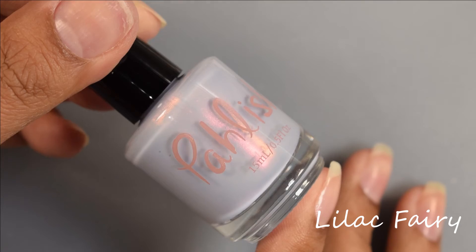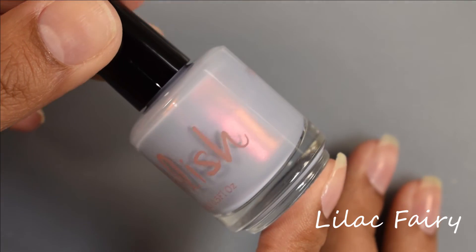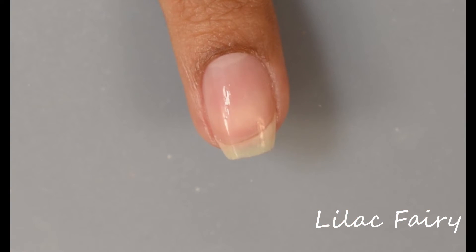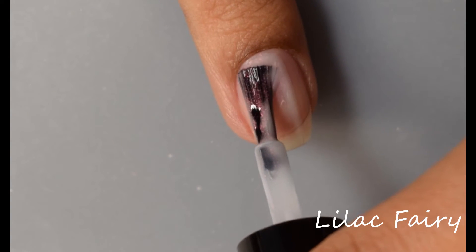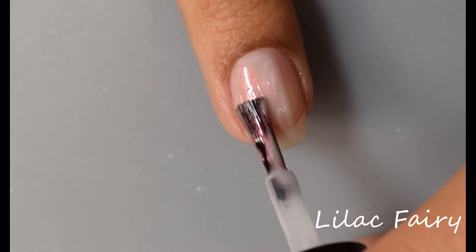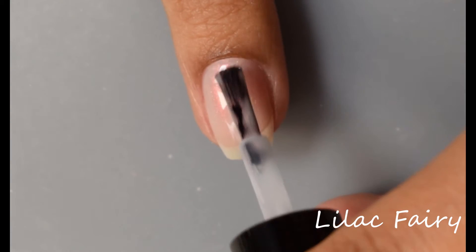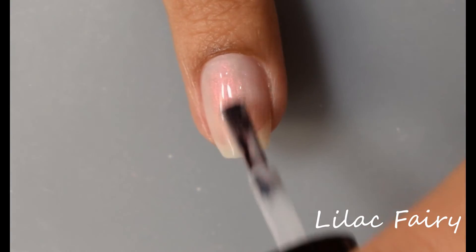Next is Lilac Fairy. This is a pale periwinkle with a rose glow. This one will be $8 upon release. This is another one I would definitely put in my top three for this collection — it is stunning in person. The official description of a pale periwinkle is very accurate; it's very soft and really pops like crazy upon buildup.